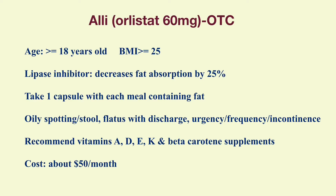The side effects include oily spotting, oily stool, splattery discharge, fecal urgency, frequency, and incontinence. For most people who take Alli, the adverse events last no more than four weeks. Because Alli may reduce the absorption of fat-soluble vitamins, people on Alli should take multiple vitamins containing vitamins A, D, E, K, and beta-carotene. Alli costs about $50 a month.